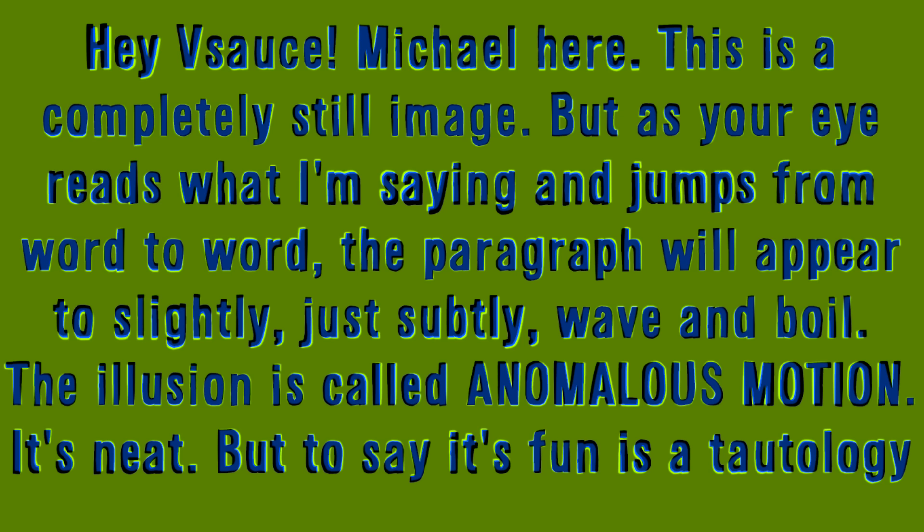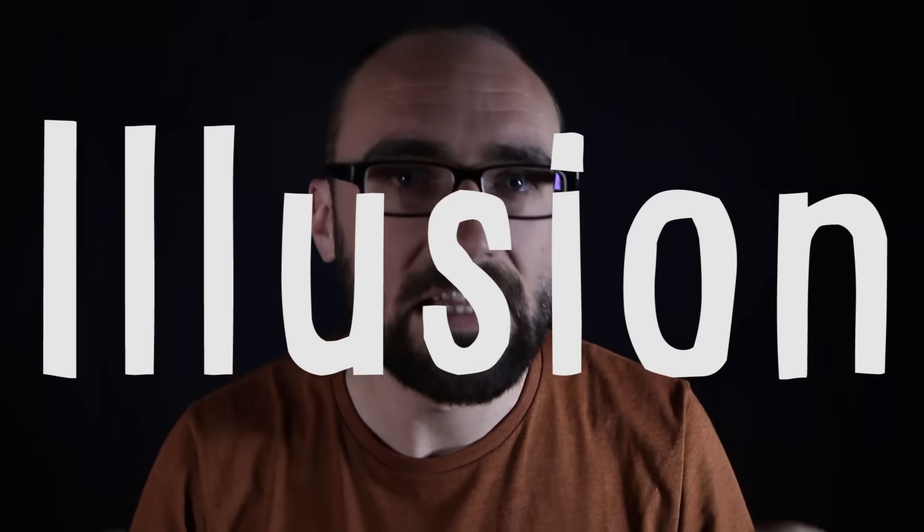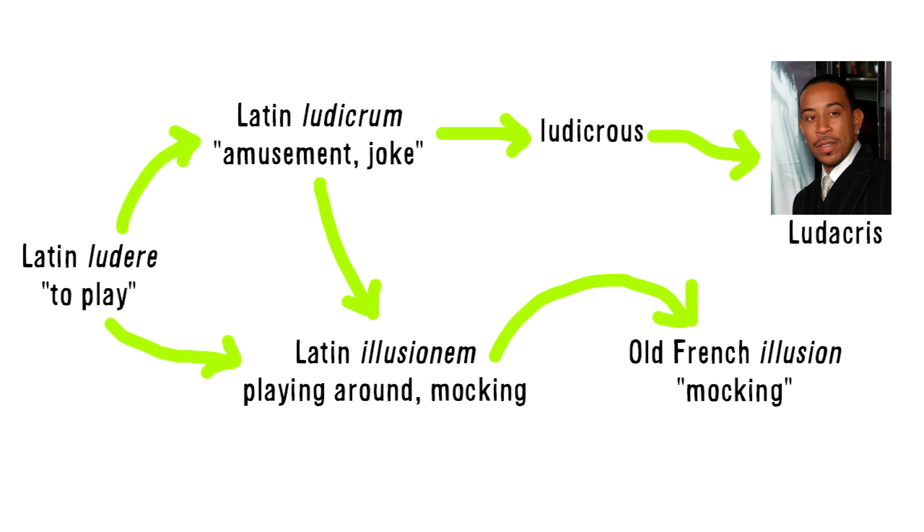The illusion is called anomalous motion. It's neat, but to say it's fun is a tautology because the word illusion literally means to have fun, to mock, to play with.